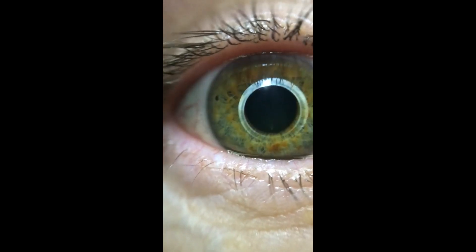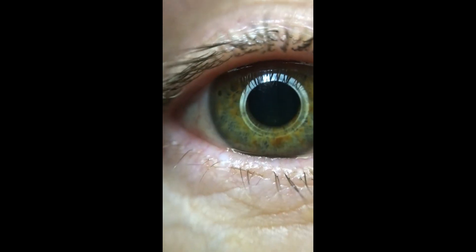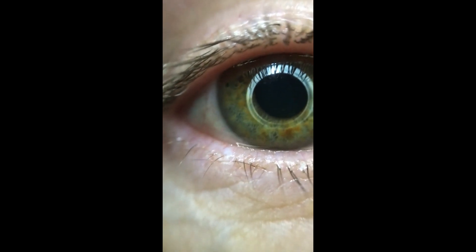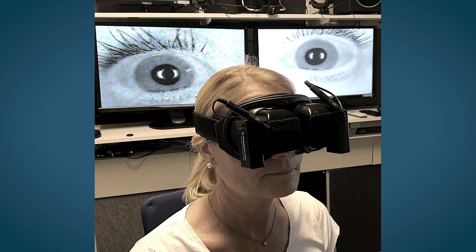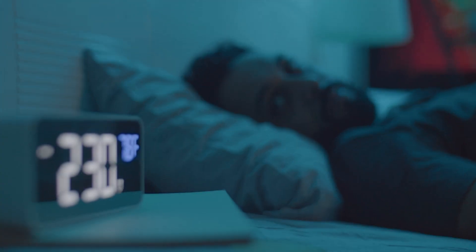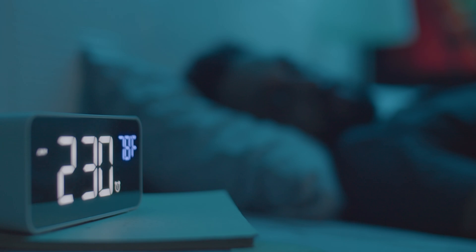By recording eye movements during dizziness and vertigo spells, the most common balance disorders can be diagnosed. A video recording of eye movements preserves an image of the impulses of the sense of balance. The examinations are the same as if investigated in a specialized dizzy clinic, and can be made regardless of time of day, location, or local healthcare expertise.